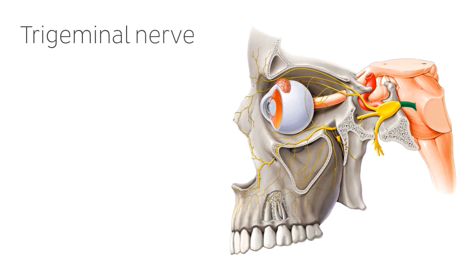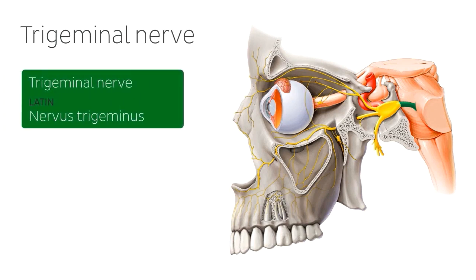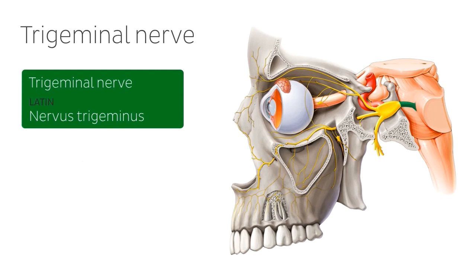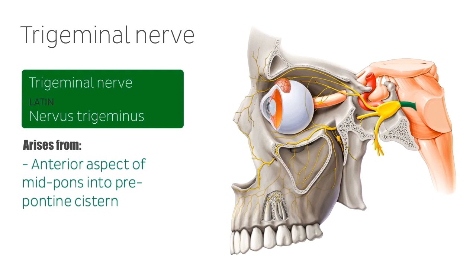The trigeminal nerve is the fifth cranial nerve and is often referred to as CNV, and in addition to being the largest of the 12 cranial nerves, is often considered to be the most complex. As you can see, after arising from its nucleus, it exits the brainstem along the anterior aspect of the midpons into the prepontine cistern, as a large sensory root and a smaller motor root, before merging with the trigeminal ganglion, or the gasserian ganglion, a knot-like mass of nerve cell bodies.